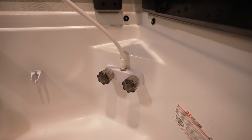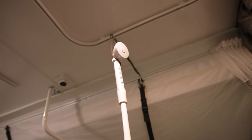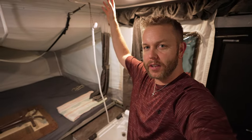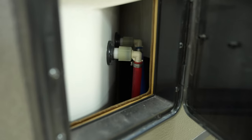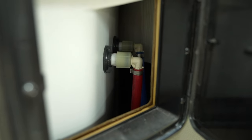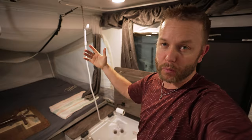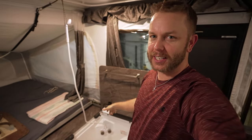Number nine on my list is actually an easy modification you guys at home can do. I went ahead and flipped my faucet in the shower compartment. Prior to doing this, I had to hunch down to wash my hair because the hose was not long enough to reach the top of the roof. By flipping it, you gain another eight inches. I use a little carabiner hook that I made, and it's worked out really well. So number nine is flipping the faucet in the shower.